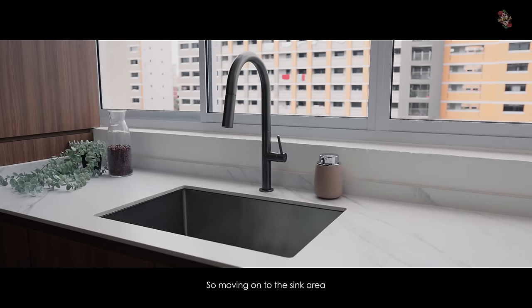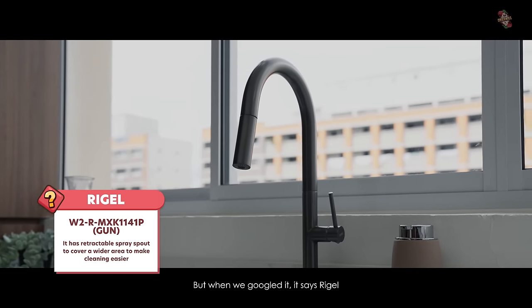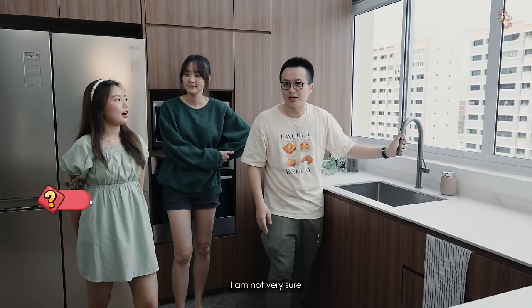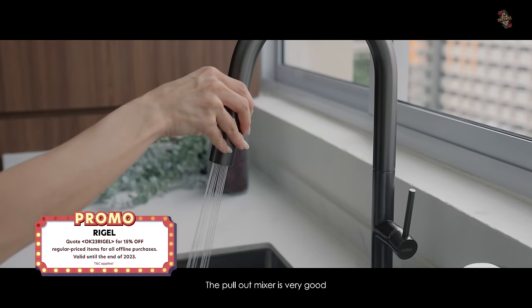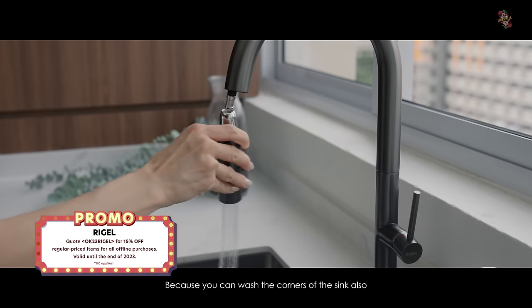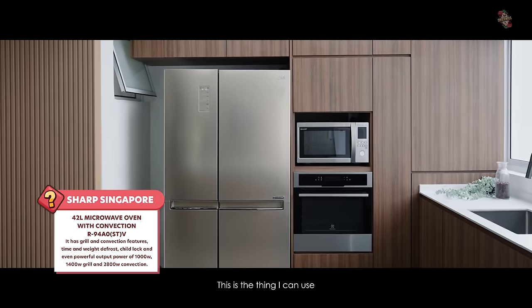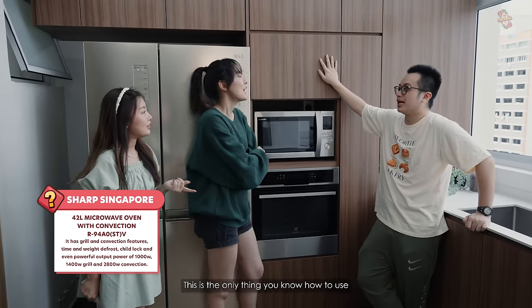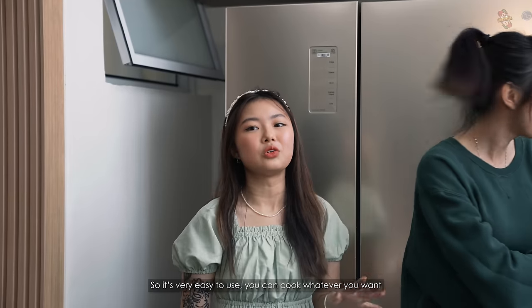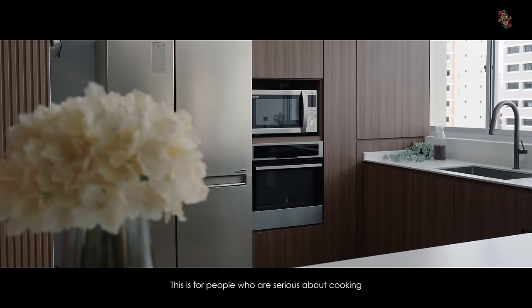Moving on to the sink area, we have this very nice-looking gunmetal pull-out mixer — it's called Rigel, R-I-G-E-L. The pull-out mixer is very good because you can wash the corners of the sink. Moving on to appliances, they got the Shark convection and grill — this is the one Sam can use because it's very easy with 10 auto-cook settings. They also have another proper oven for the serious baking, though Sam doesn't know how to use that one.